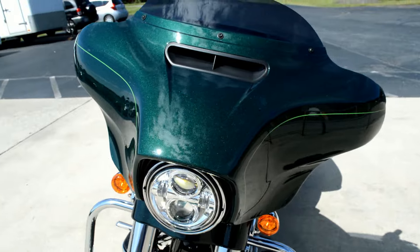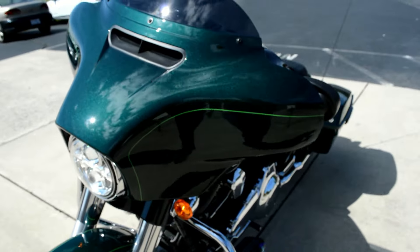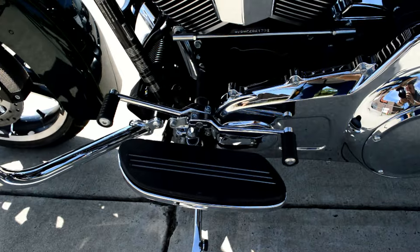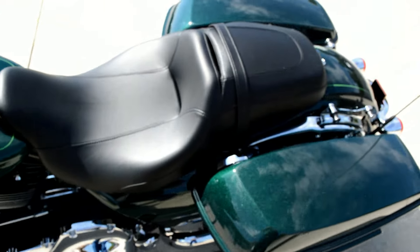Batwing fairing with the split-stream air vent and Daymaker LED headlights. Full footboard for heel-toe shift, and we've got the big, comfortable seat.